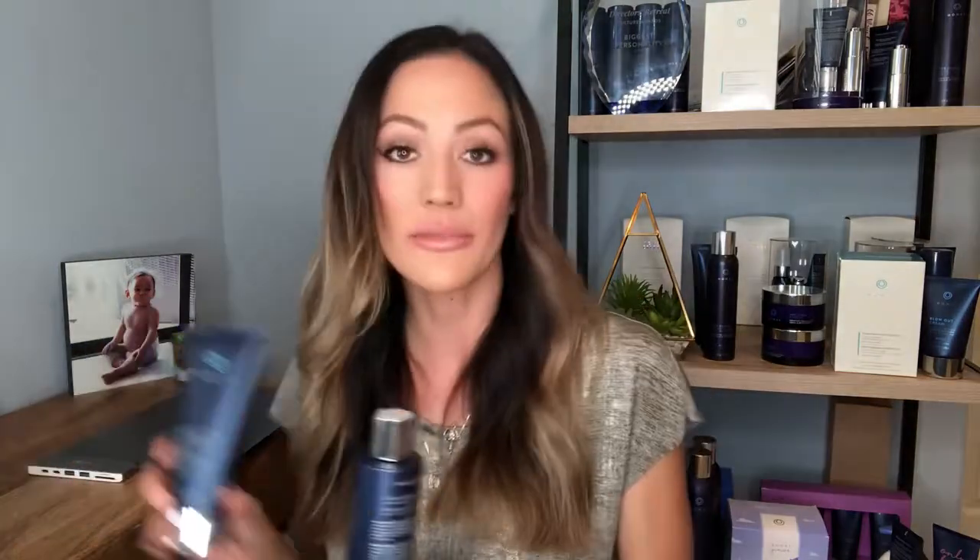I absolutely love the products. The cool thing is we have something for everybody — men, women, children, it doesn't matter your age, ethnicity, or hair concern. We have a product for you. This is our shampoo bottle, and this is actually our newest advanced hydration line which you definitely need to try. And this is our conditioner bottle — this is what they're going to look like.